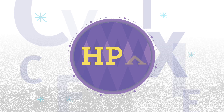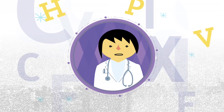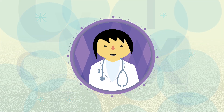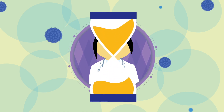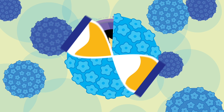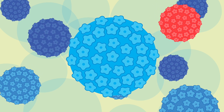HPV is very common and most of the time harmless. Often, HPV goes away on its own without a person even knowing they had it. In some cases, HPV does not go away on its own and can persist for many years, which may lead to abnormal cells that need to be removed to prevent cancer from developing.